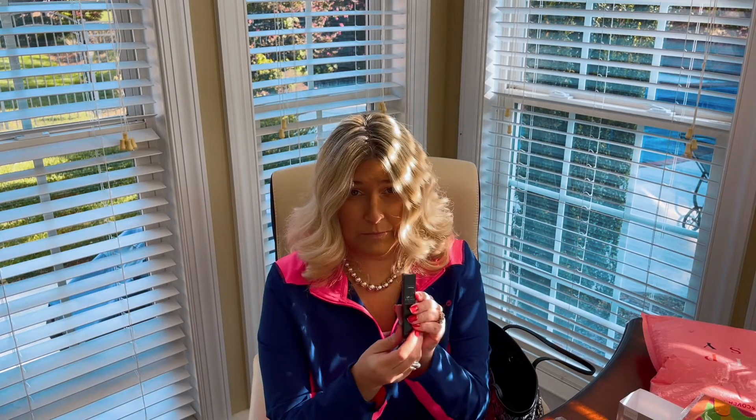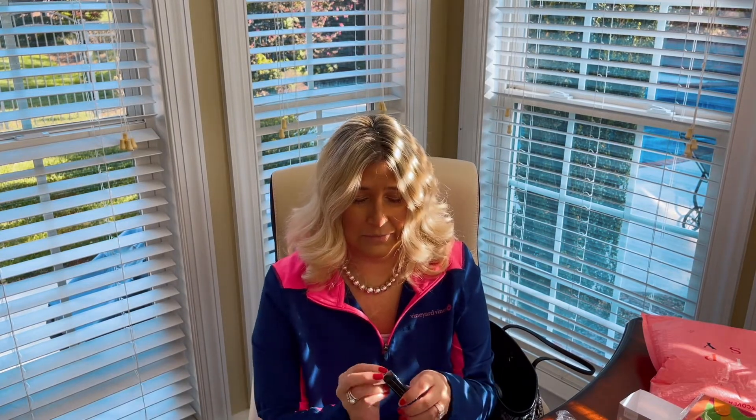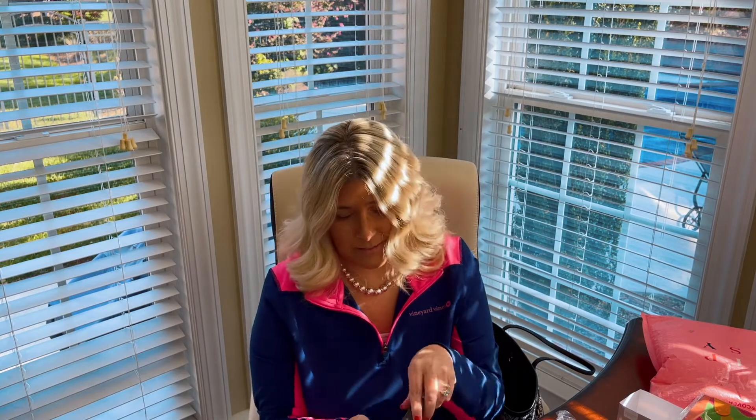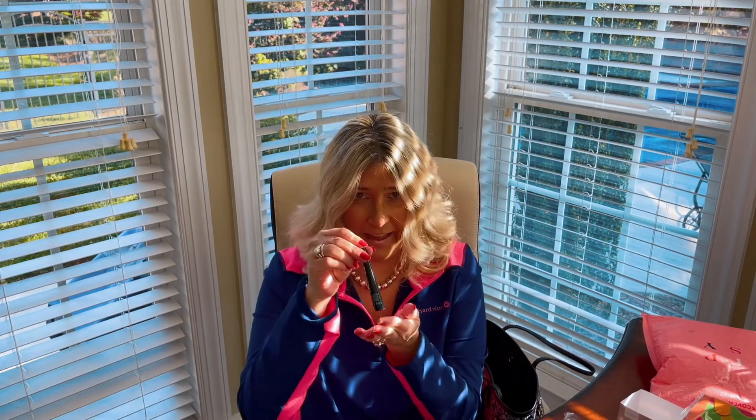And then I got some liquid eyeliner, and I love liquid eyeliner, so I'm excited to try this out and see what it looks like. I love the packaging. Ooh, nice — yeah, I like that.